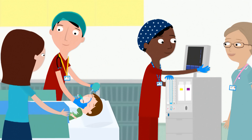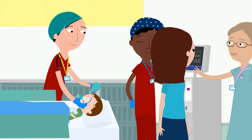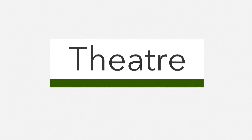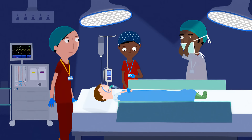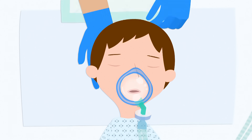Your mum or dad will leave the room for the next bit, but they won't be far away. During the operation, your anaesthetist will be with you all the time, making sure you're asleep and comfortable.